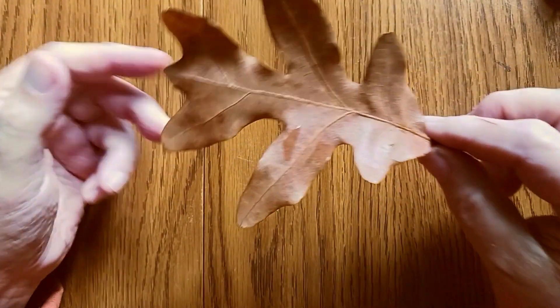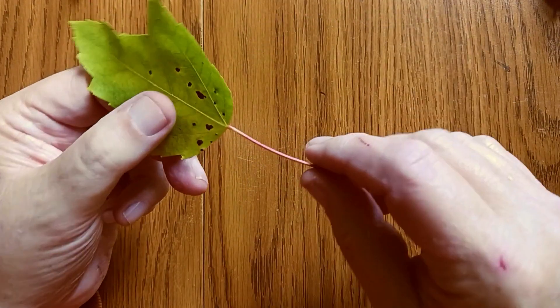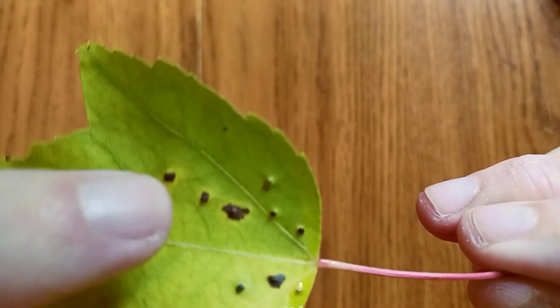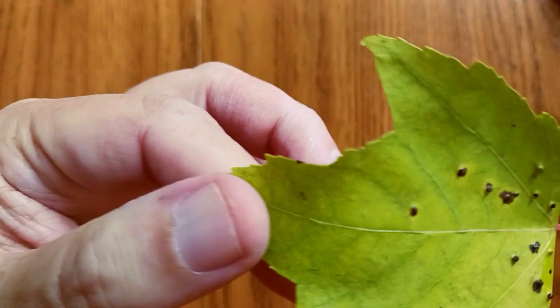Most of the leaves in the yard are maple leaves, but I did find this one which is an oak — must have blown in from somewhere else. There are some green ones still left on the trees, and this one looks like it has some little bumps on it, maybe insect galls, I'm not really sure.